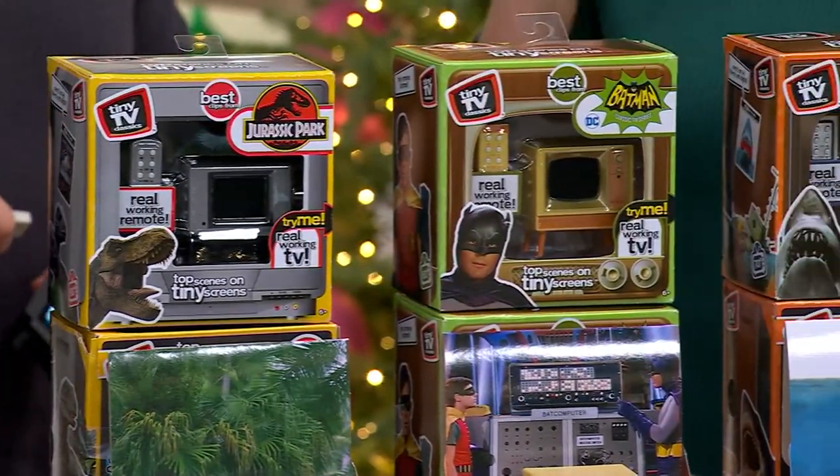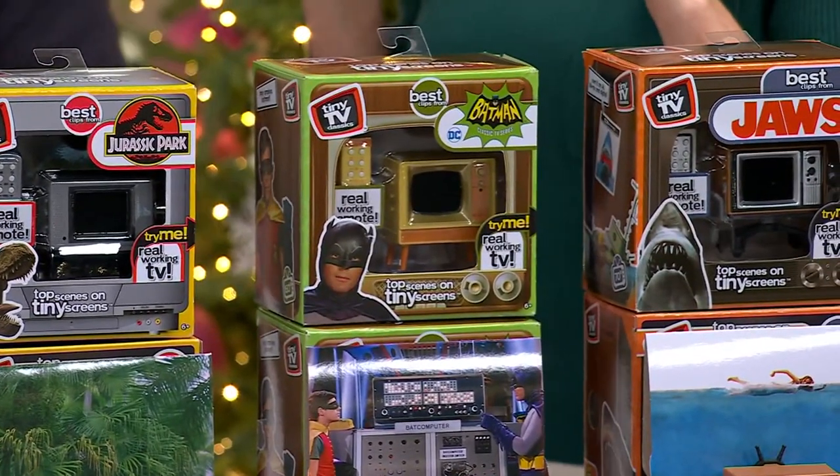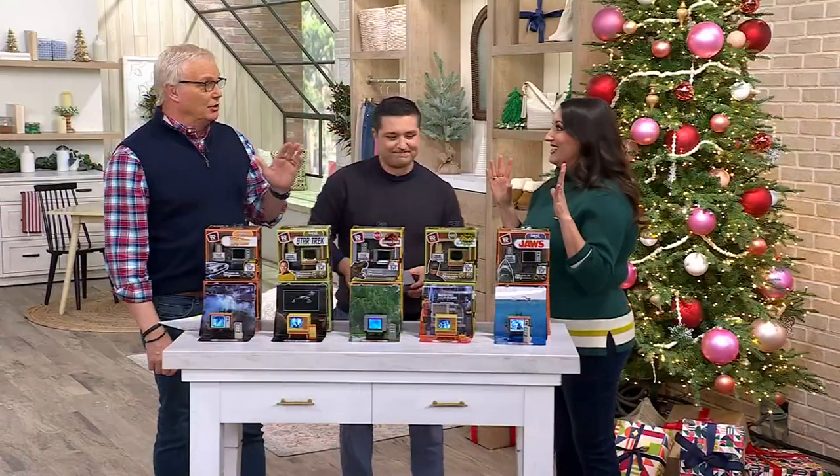Then we've got Jurassic Park. Do you remember the first time you saw that? I remember the first time I saw it — came out in '94. Absolutely scared the heck out of me. It was so good. Blew my mind.